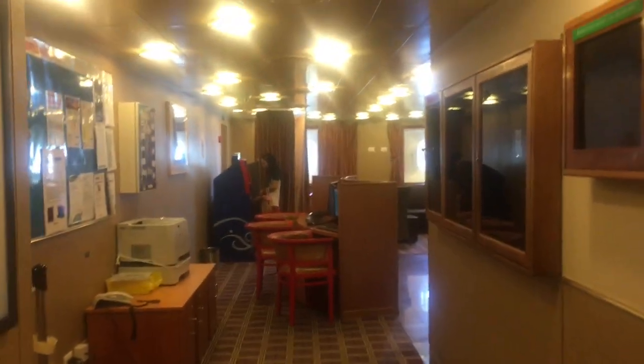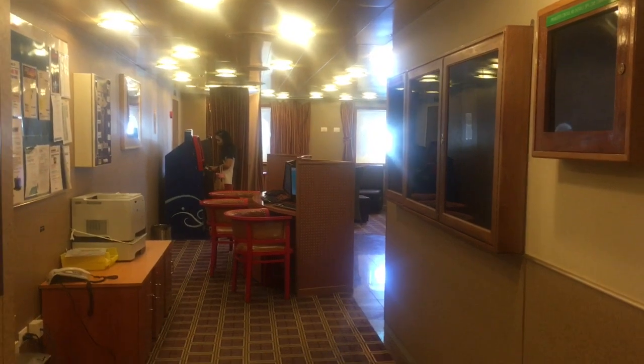So guys, basically this is our crew internet cafe. If there is anything more, you'll get a view. That's all. Thank you.